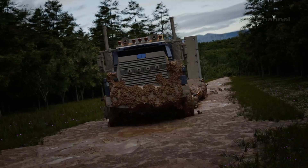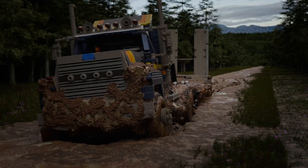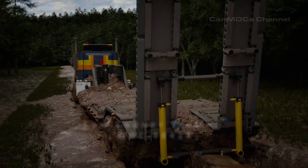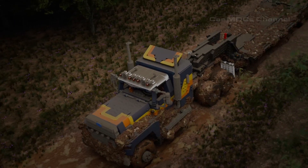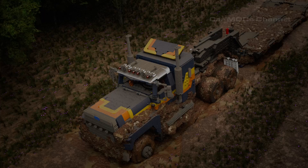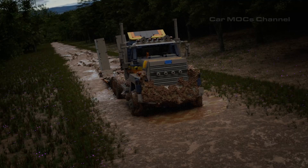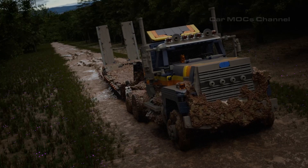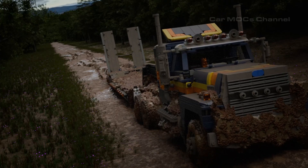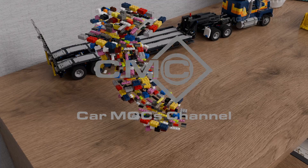Next, let's take a look at the pneumatic trailer designed to pair with the truck. It's an impressive 90 centimeters long, or 102 centimeters with the ramps folded down, and 18.5 centimeters wide. With features like pneumatic ramps and mechanically operated landing gear, it's as functional as it is realistic. It can carry up to 4 kilograms of load, with adjustable tensioning to secure cargo — the perfect partner for hauling heavy-duty equipment.